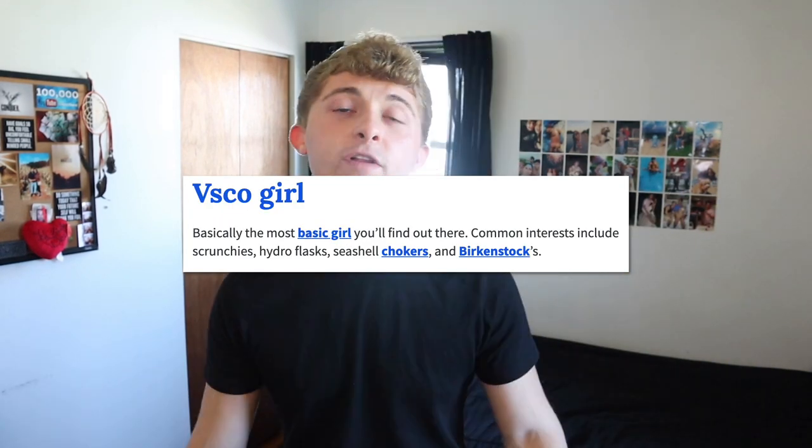If you live under a rock, you probably don't know that VSCO girls have pretty much taken over the internet. This is like a really big thing, and it's really recent too. I didn't know what this was if it wasn't for TikTok. For anyone that actually doesn't know what a VSCO girl is, I'm gonna go ahead and put a definition on the screen. Hopefully that sums it up for you. I've read this a couple times and I'm still confused.